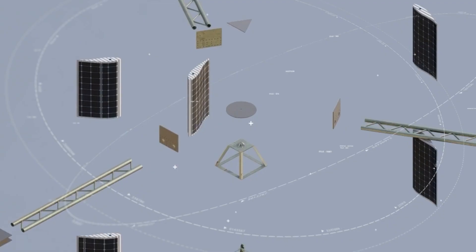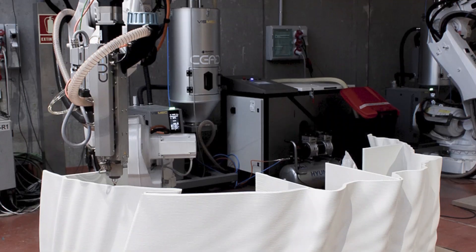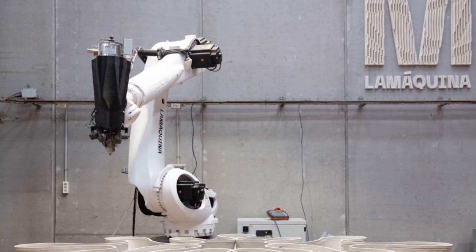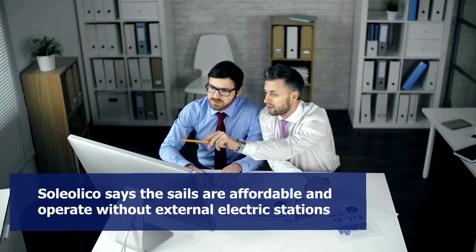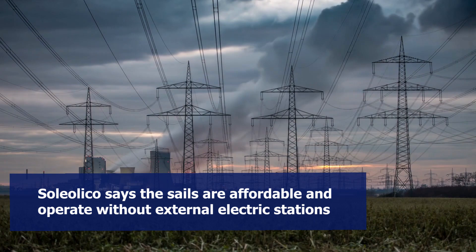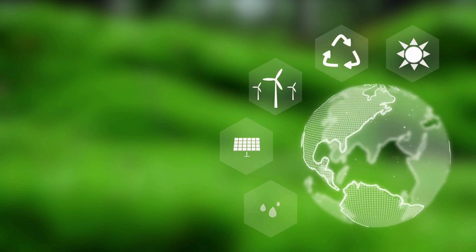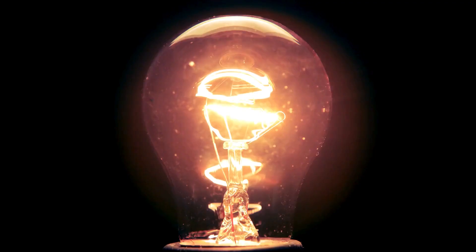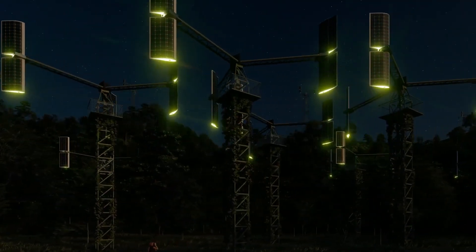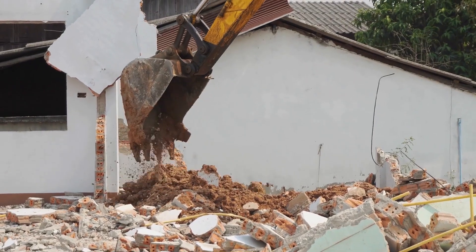The preliminary design unveiled shows a wind turbine covered with a bark and trunk-like white structure, which comes from the Pure.Tech technology of La Machina, a collaborator for the project. In a report compiled by Soleolico, the energy company says that its sails are affordable and operate without external electric stations. Since it harnesses green energy from both wind and solar, its technology can ensure consistent energy availability.